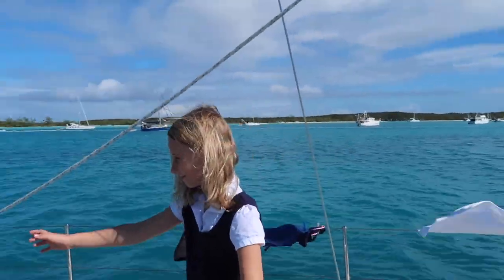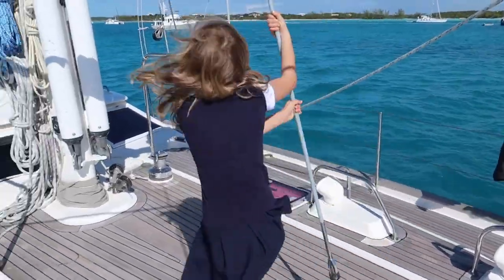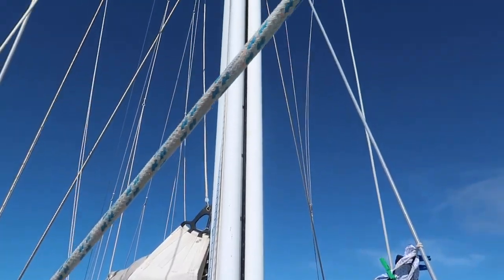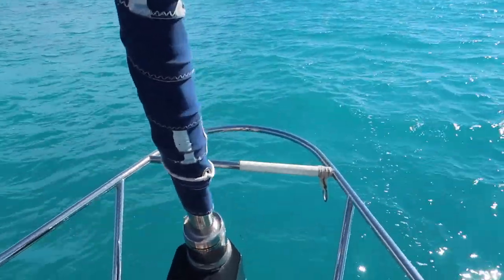And here's my pole. I like to swing around sometimes when I come by, you know, when we're on board or something like that. Here's our mast — that is 85 feet. This is the part where it keeps us safe.